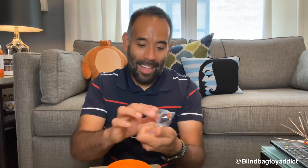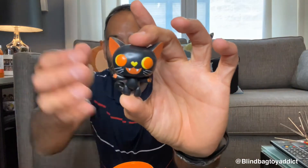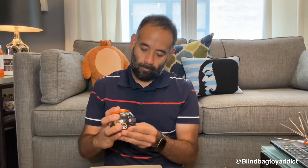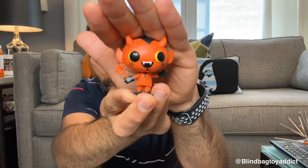Our first figure is the cat — Lucky! Lucky does stand if you bend it a little bit. How cute is Lucky? Okay, number two is the devil — we got Scratch! So the cat Lucky is a one in nine, and Scratch is a one in 12. He's awesome, kind of reminds me of Him from the Powerpuff Girls.